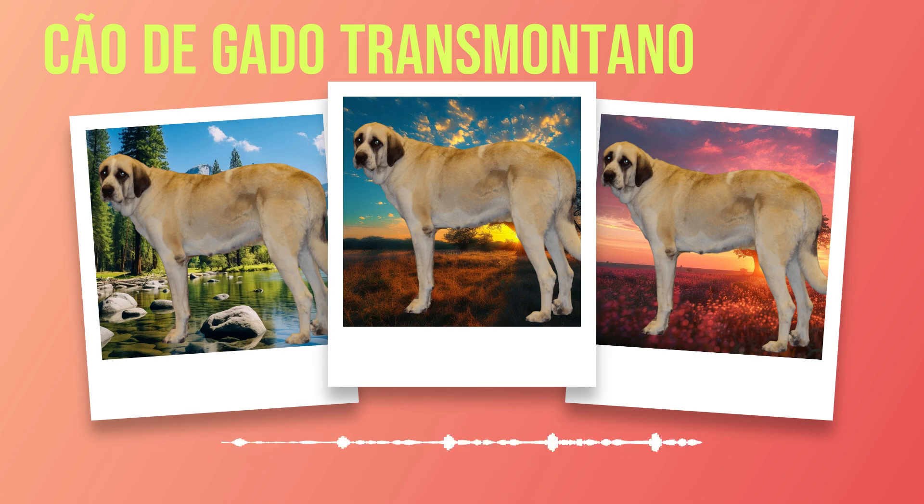Due to their high energy levels, Chauda Gato Transmontanos require daily exercise and mental stimulation. Long walks or runs are excellent ways to meet their physical needs while training sessions help challenge them mentally and prevent boredom-induced destructive behaviors. Training these intelligent dogs should focus on positive reinforcement techniques that reward good behavior rather than using harsh methods that may cause fear or aggression.